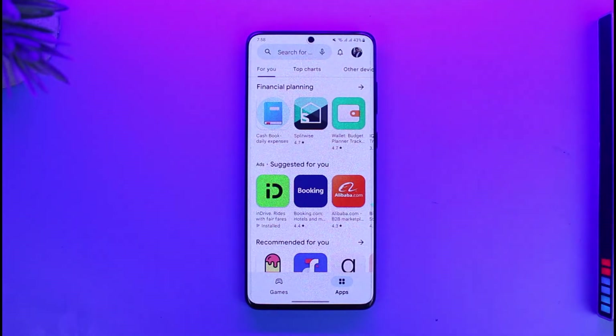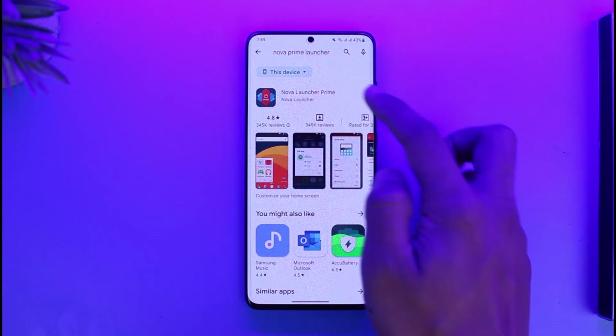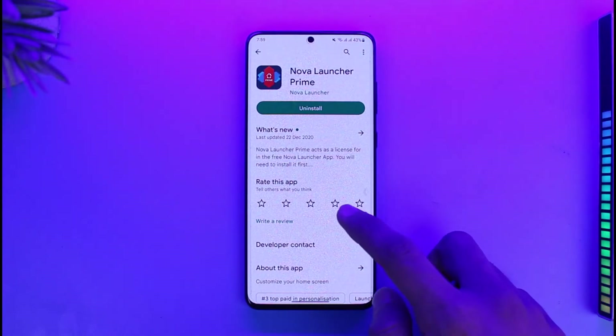If you have some other credit or debit cards you can try those. In my case I was able to purchase an application called Nova Prime, which is actually a premium application. I was able to go ahead and download this application because I had the premium version, and I'll be able to successfully use it as well. You might want to try that too.